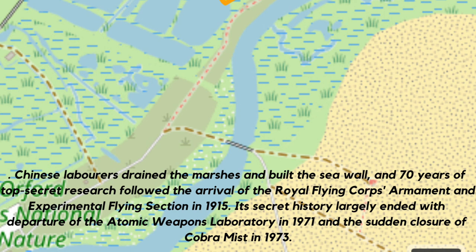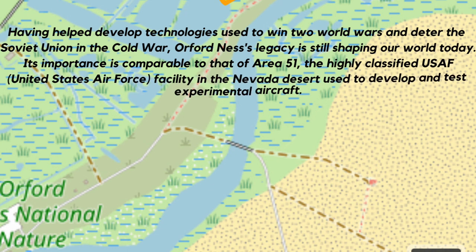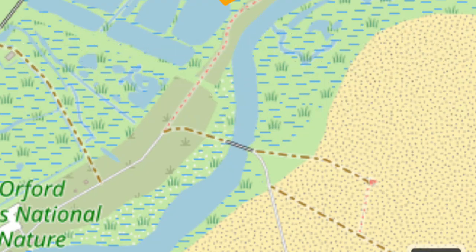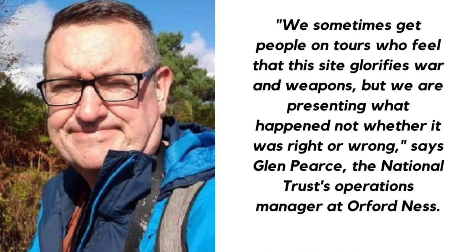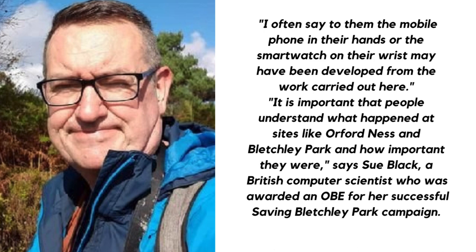Seventy years of top-secret research followed the arrival of the Royal Flying Corps Armament and Experimental Flying Section in 1915. Its secret history largely ended with the departure of the Atomic Weapons Laboratory in 1971 and the sudden closure of Cobra Mist in 1973. Having helped develop technologies used to win two world wars and deter the Soviet Union in the Cold War, Orford Ness's legacy is still shaping our world today. Its importance is comparable to that of Area 51 and Bletchley Park. We sometimes get people on tours who feel that this site glorifies war and weapons, but we are presenting what happened, not whether it was right or wrong, says Glenn Pierce, the National Trust's operations manager at Orford Ness. I often say to them the mobile phone in their hands or the smartwatch on their wrist may have been developed from the work carried out here.